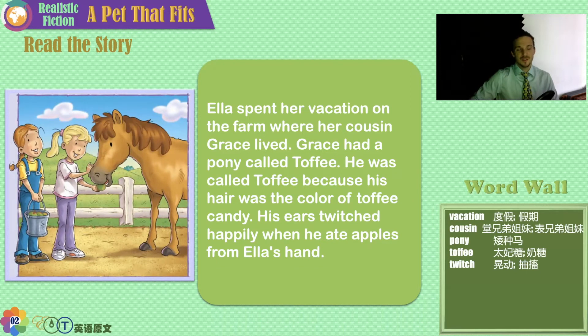Here we can see two girls feeding apples to a beautiful horse. This pet maybe requires the most time, energy, patience, and money of any pet there is.